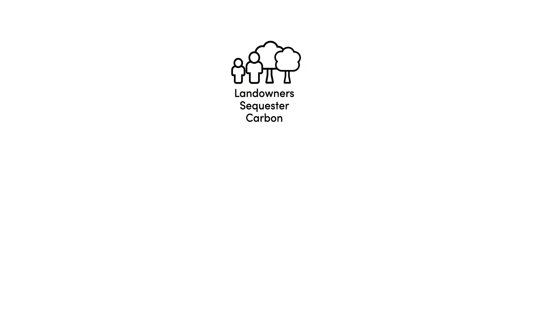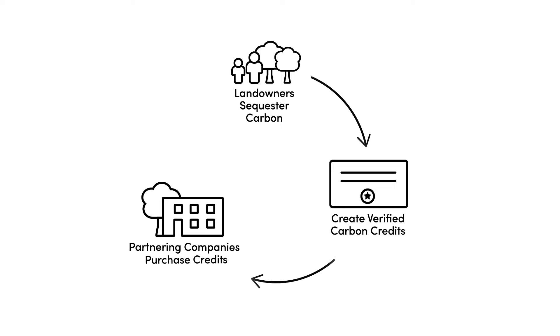That carbon is sold as verified credits to vetted companies who are committed to climate action. These sales expand family forest owners' access to the carbon market and bring resources directly to landowners.